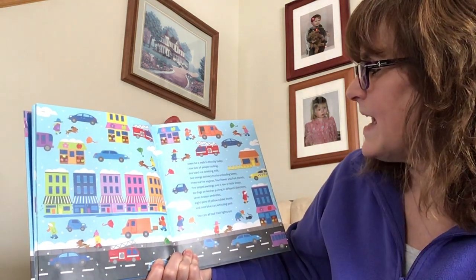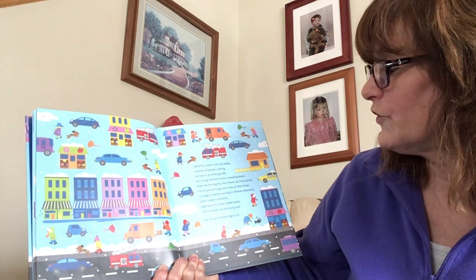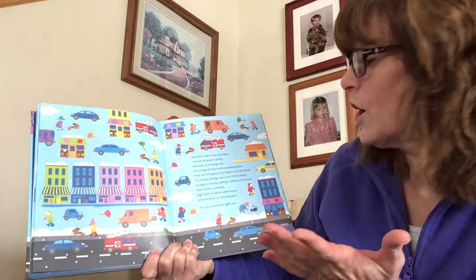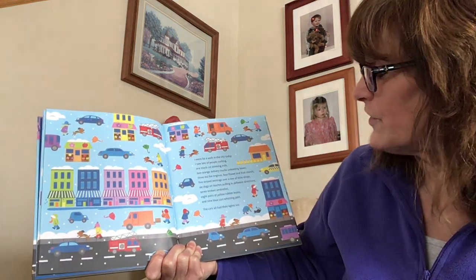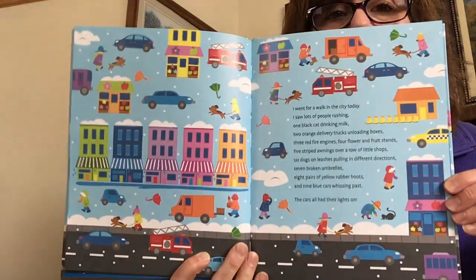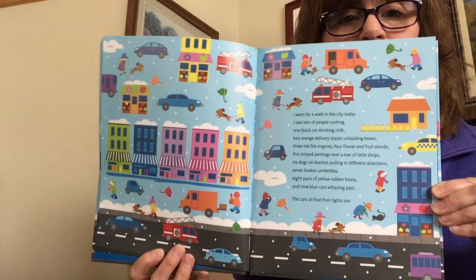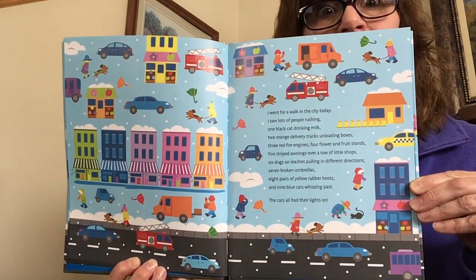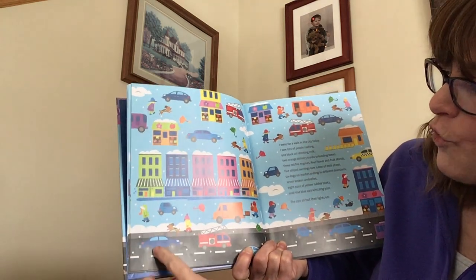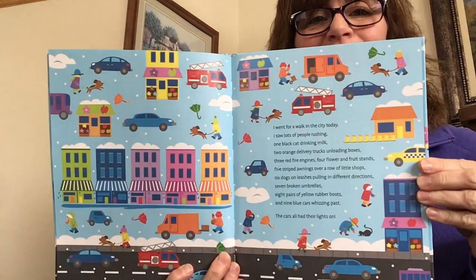I went for a walk in the city today. One black cat, two orange delivery trucks, three red fire engines, four fruit and flower stands, five striped awnings over shops, six dogs on leashes, seven broken umbrellas, eight pairs of yellow rubber boots, and nine blue cars whizzing past. The cars all had their lights on. Do you see nine blue cars with their lights on? One, two, three, four, five, six, seven, eight, nine. We found all nine!